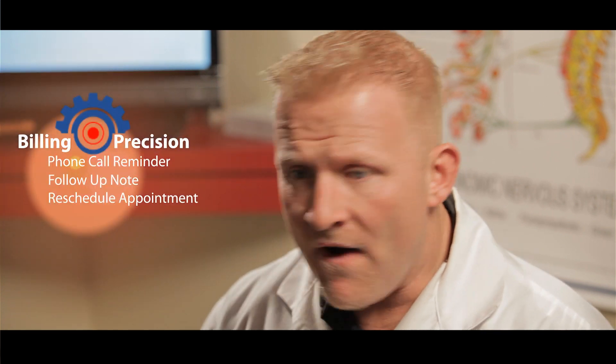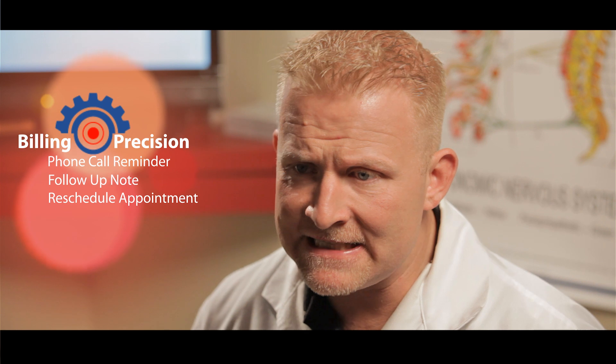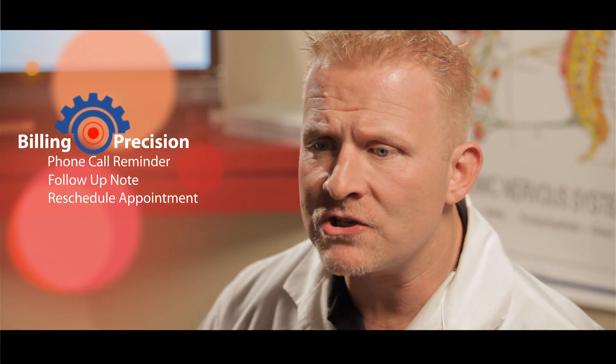Three things. Number one: appointments. You've got to have patients and they've got to have appointments — whether it's twice a week, three times a week, daily — you've got to keep on track with those. If they're missing, billing precision will let us know. We follow up 15 minutes later with a phone call, put a note in, and reschedule them for the next day to keep on track with the patient's visit frequency.